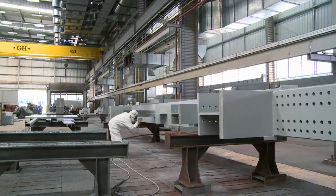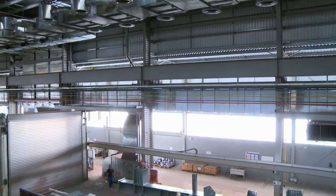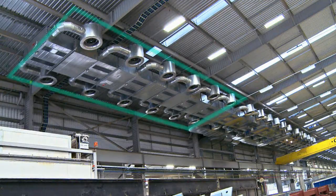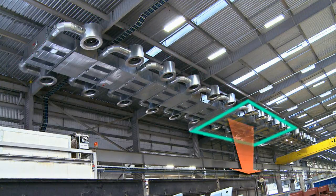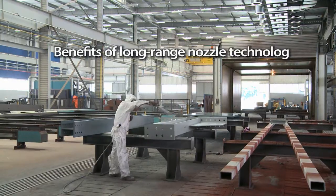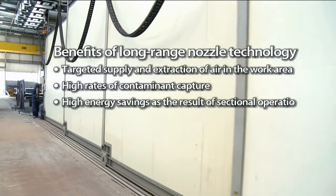Two technicians can work at the same time in the active spraying zone. With an incoming and exhaust air capacity of 50,000 cubic meters per hour, the system can handle airflow for a floor space of approximately 50 square meters. Using a series connection, a single ventilation system can supply shifting work areas with heated air and extract exhaust air with a high level of energy savings. Key benefits of long-range nozzle technology include: targeted supply and extraction of air in the work area, high rates of contaminant capture, high energy savings through sectional operation, and low operating costs.